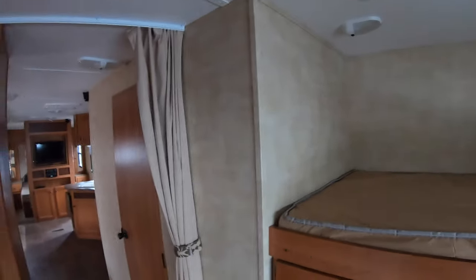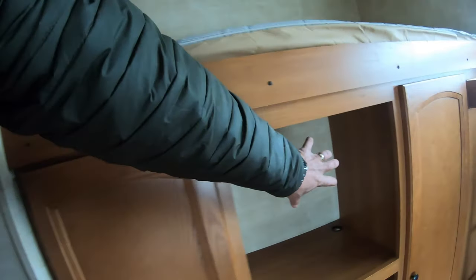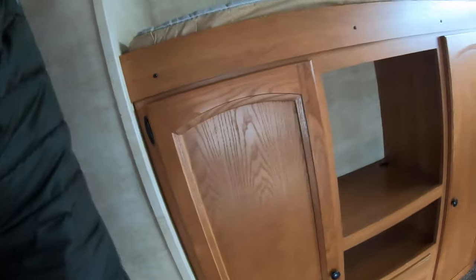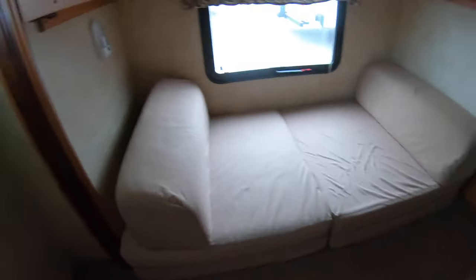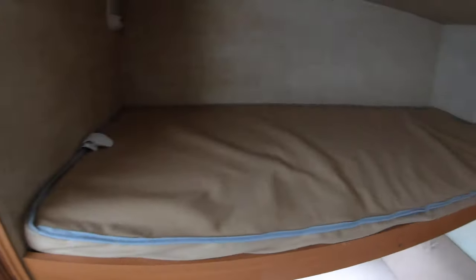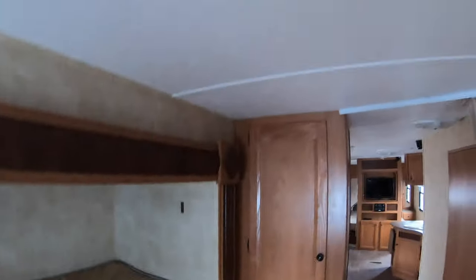The big feature about this is the rear bunk room. Great storage. All set up here to put a TV in there for the kids — if it's raining, they can play some video games. The fold-out cub couch turns the whole floor into sleeping area. Big bunk above with additional storage.